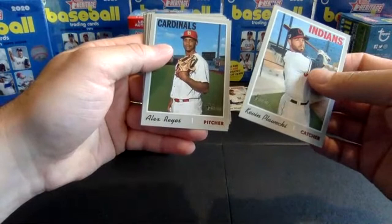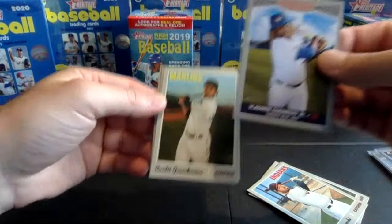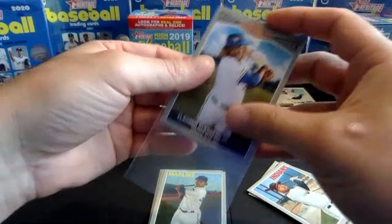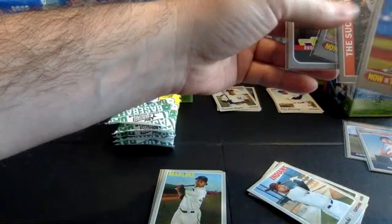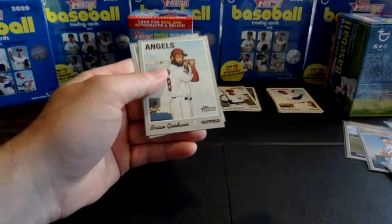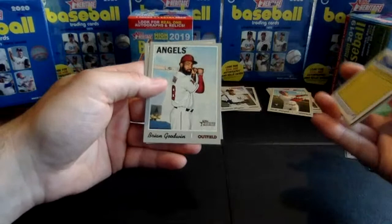Pack three, box two. Ploecki, Reyes, Pedro Avila rookie card, Merrill Kelly rookie. We've got a nice Rookie Performers insert — Vladdy Jr.! So we got both Alonso and Vladdy Jr. rookie performers. Granderson, Nick Senzel rookie — we did not find him in the last box, I'd put him in that B rookie group but definitely one we'd want to find. Brian Goodwin and Jesus Sucre.